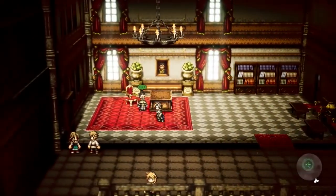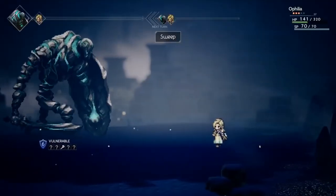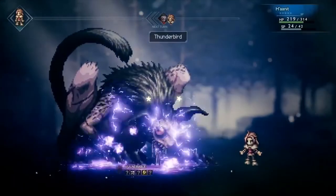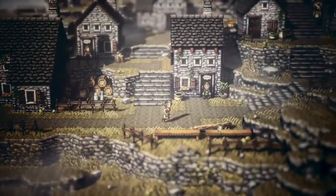Also coming to Cuba is Octopath Traveler. I have mixed feelings — when I first played it, I really enjoyed the graphics, story, gameplay, the breaking system, and combo system. But at almost 80 hours in, it's wearing very thin. It's a little too slow for my liking. I'm on chapter four of all characters, just starting Alfyn's story, and I chose Cyrus as my main. It's a good game, but I just want to finish it so I can move on. My backlog OCD is all over the place.